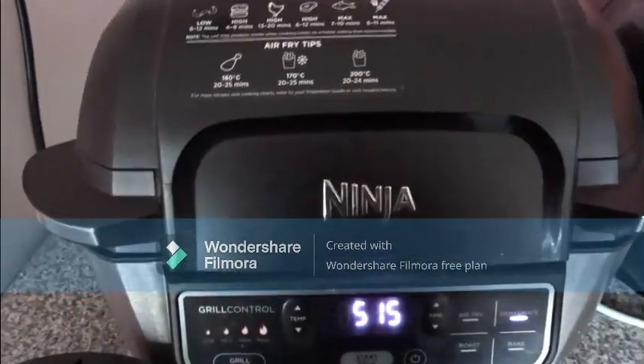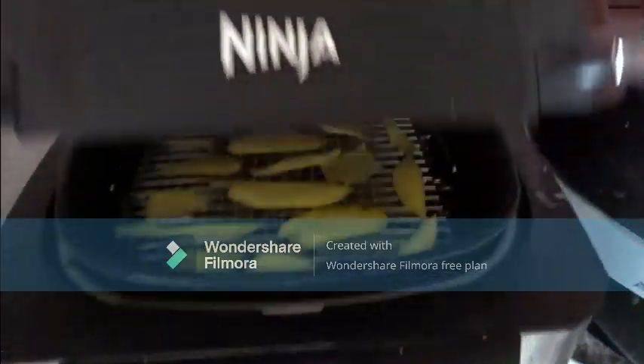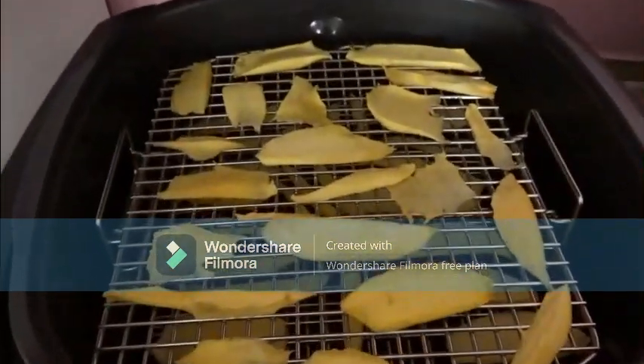If you were wondering what that humming noise was — it is this. I'm sorry if it was loud in the video, but I'm just dehydrating some mango.